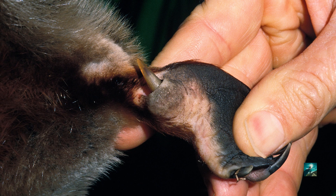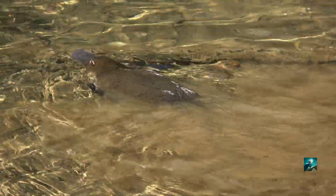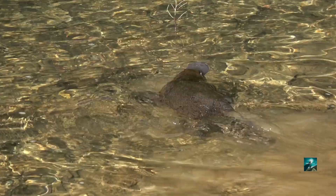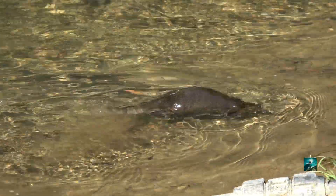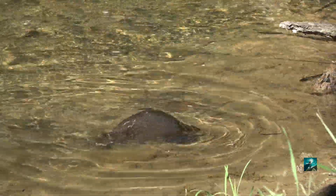Their spurs are connected to a gland that releases venom. The venom can paralyze and kill small animals — they can even kill a dog.